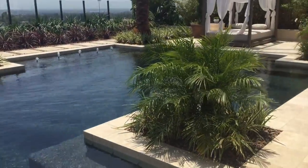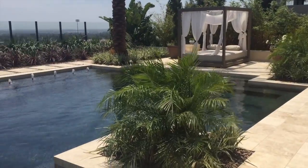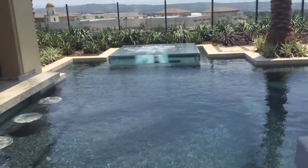We've got just beautiful landscape, a great little cabana over there. Turned out absolutely gorgeous. Pebble Tech Cluster — hope you enjoyed it.